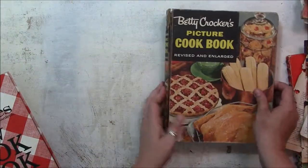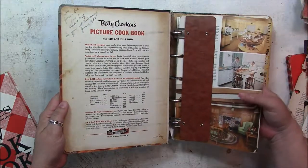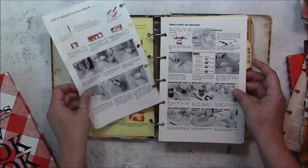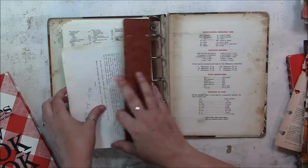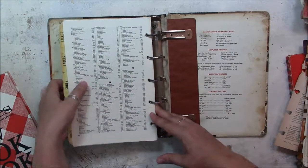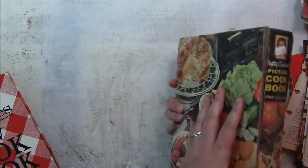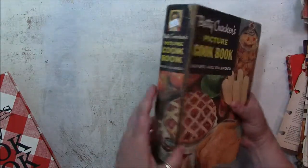And then I have one more — the Betty Crocker picture book. The cover is falling apart. It is from 1958 right there. It was a Christmas gift. I think if I just put some reinforcements there, it'll be good to go, because it's all there — it's just kind of coming apart at the seams.